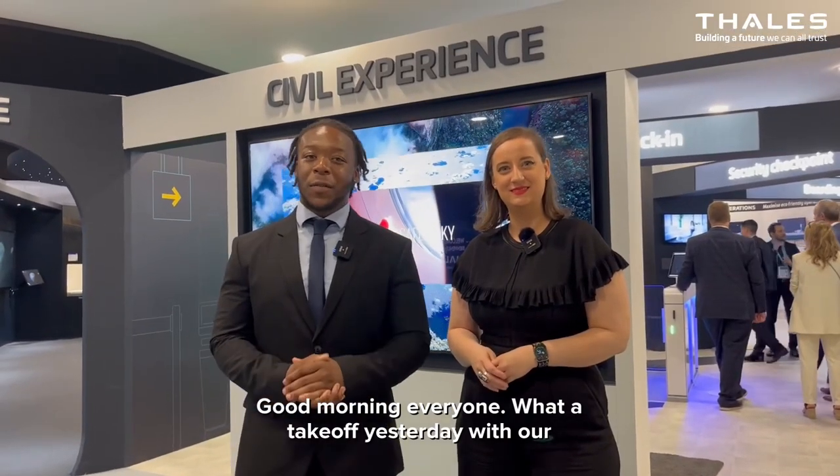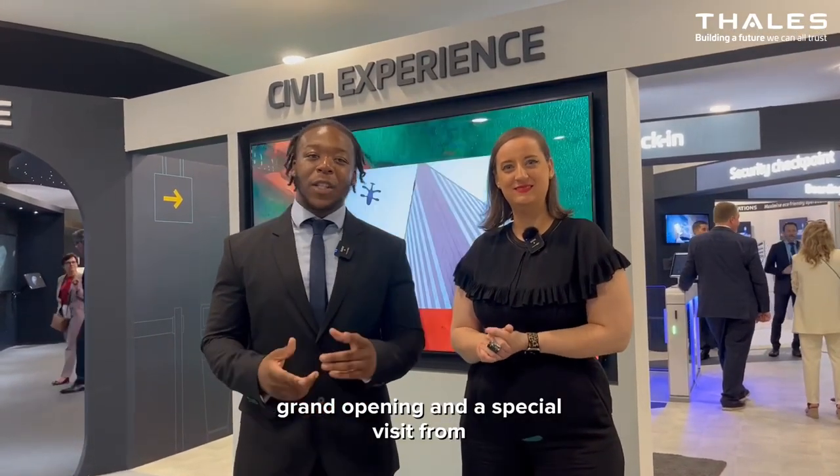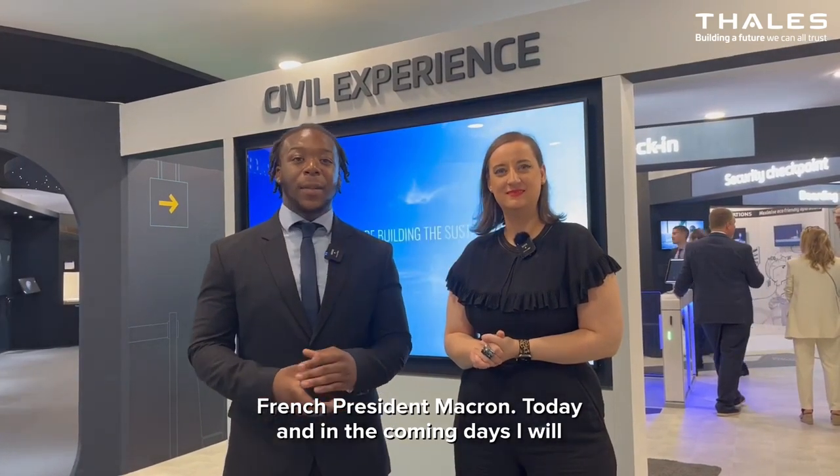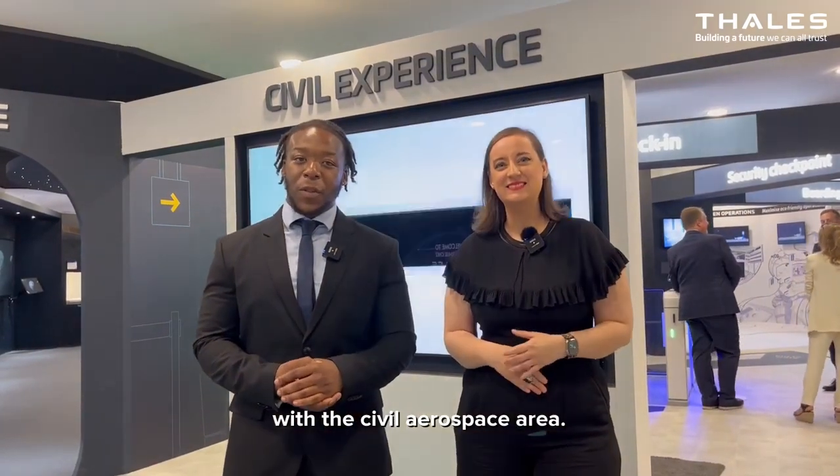Good morning everyone. What a take-off yesterday with our grand opening and a special visit from French President Macron. Today and in the coming days I will be your guide with Virginie to deep dive into the Thales stand. Let's start our journey today with the civil aerospace area.